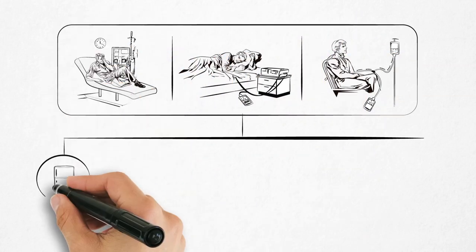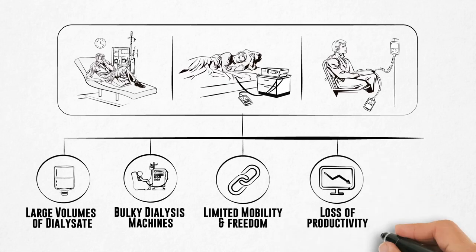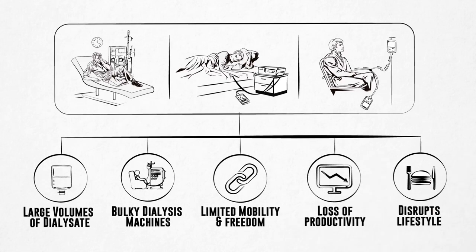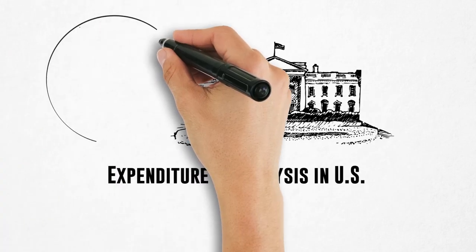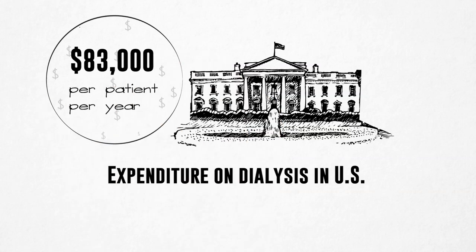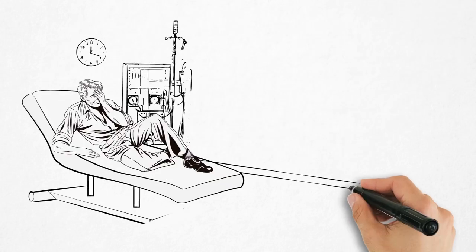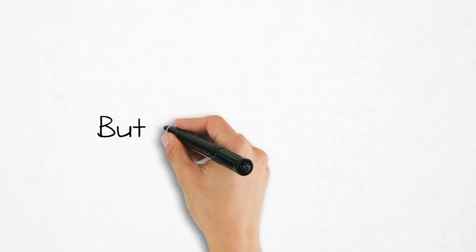The existing treatment options have various limitations and impose a huge economic burden on the patients, caregivers, and the overall health care system. For example, in the U.S., Centers for Medicare and Medicaid Services spends on average $83,000 per dialysis patient per year. ESRD, and dialysis in particular, affects all aspects of life, taxing the patient as well as their family. But not anymore.